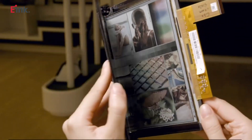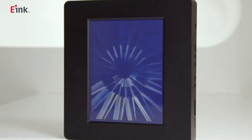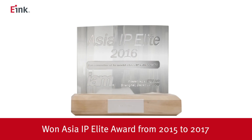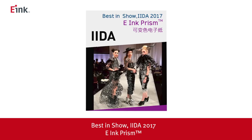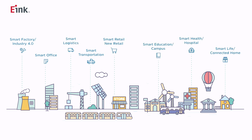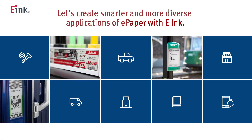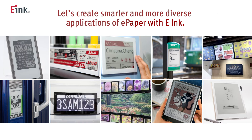Over the years, e-ink has successfully developed and implemented improvements in our technologies to provide enhanced color, flexible and extremely low power consumption display modules. Recognition of our ongoing technology advances are showcased by the many global awards awarded to our digital paper products. As the era of IoT moves forward, e-ink will continue innovating and launching high quality digital paper products. We will collaborate with partners in the ecosystem to co-create diverse new applications using digital paper and expand business opportunities into new markets.